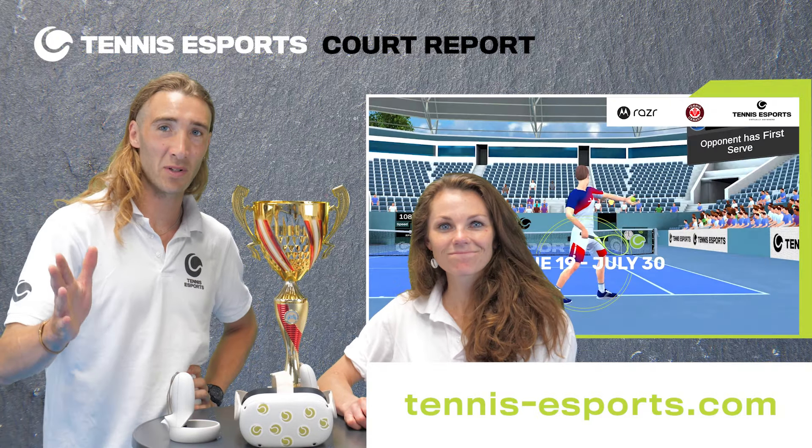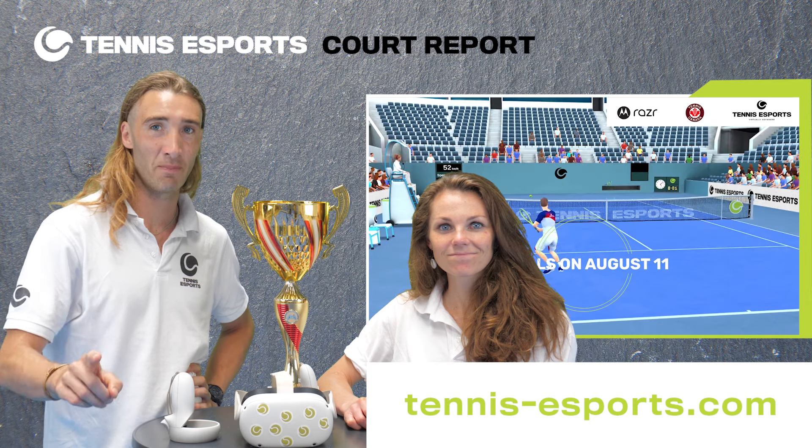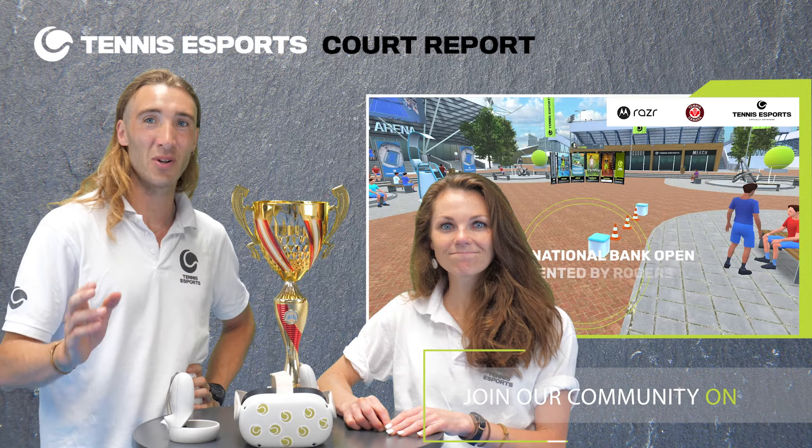Absolutely amazing stuff. Now if you do want to look up all of the information, go to our website tennisesports.com for all of the information. We'll be keeping you updated on our Discord too, so do join that.